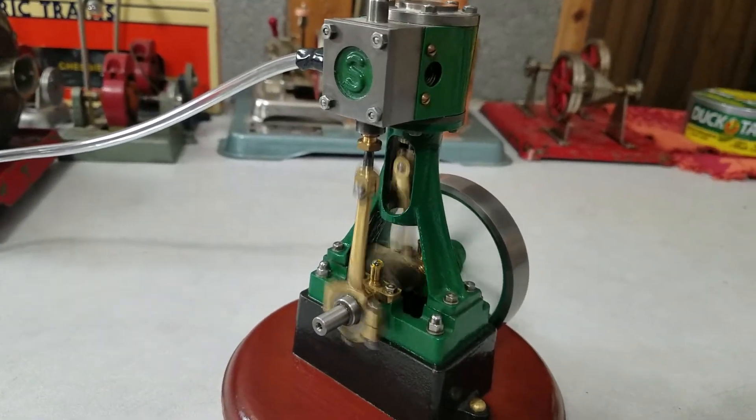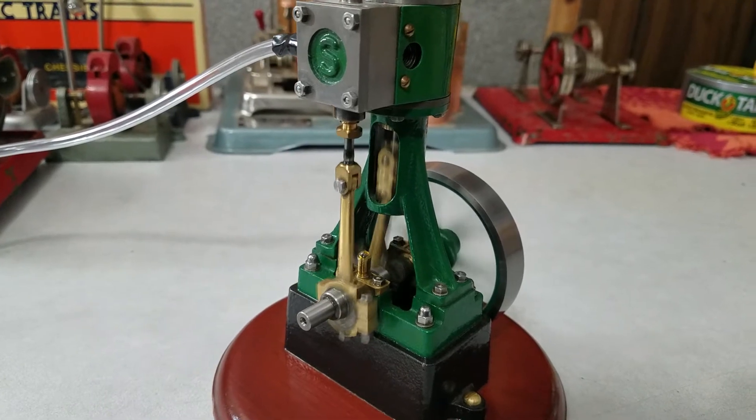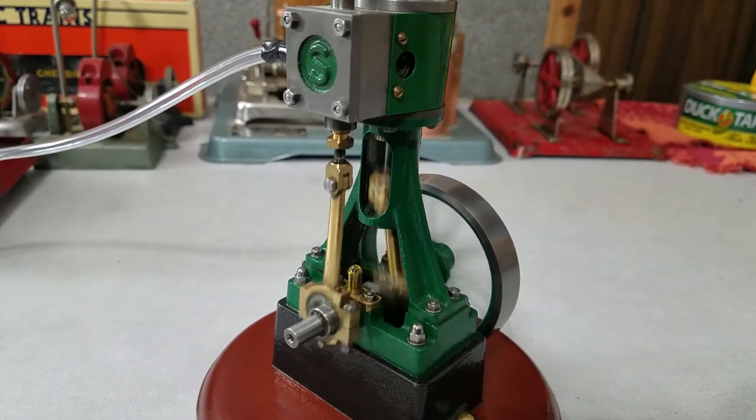Nice little engine. It is starting to turn faster and I've not turned the air pressure up at all. So I'm going to actually roll it down a little bit, give it even less air.